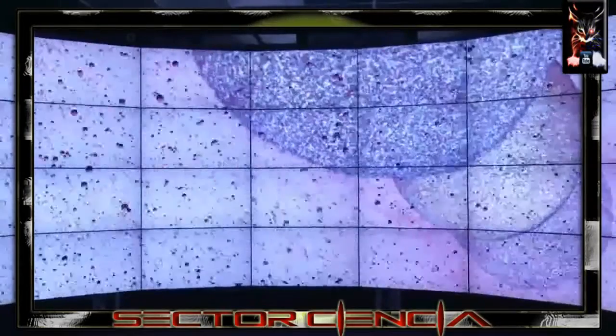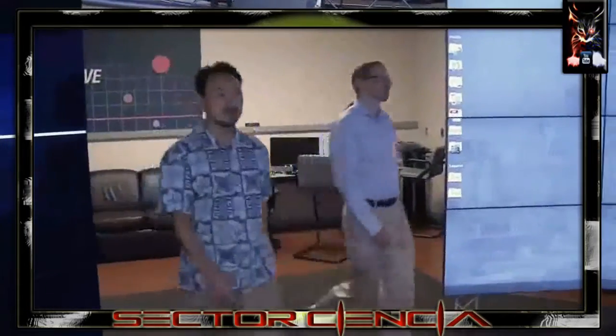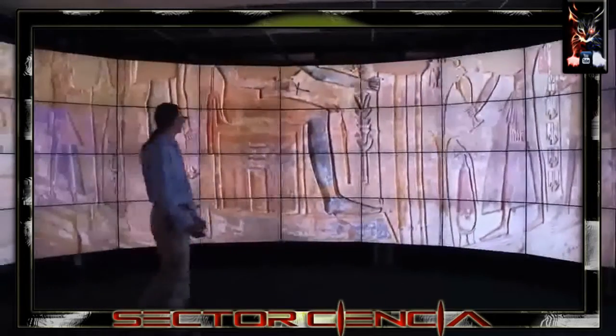With support from the National Science Foundation, computer scientist Jason Lee and his team developed Cave 2 here at the Electronic Visualization Laboratory, or EVL.